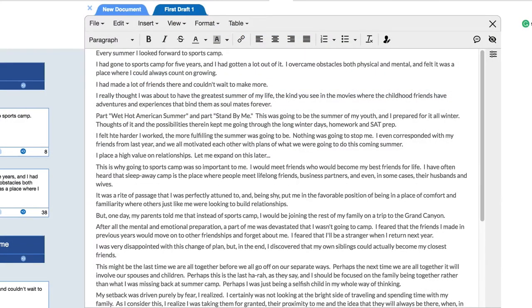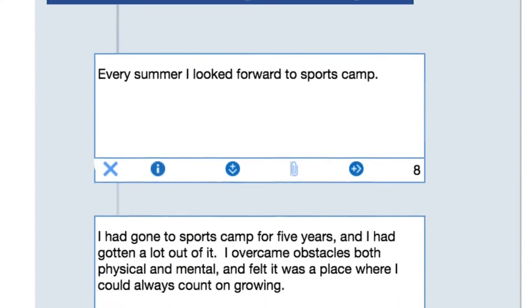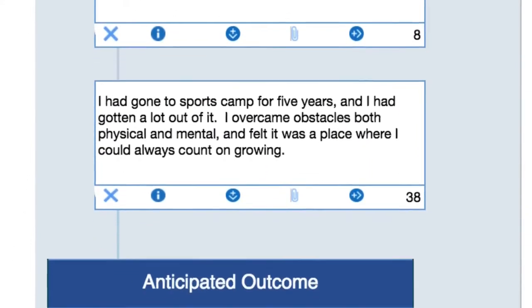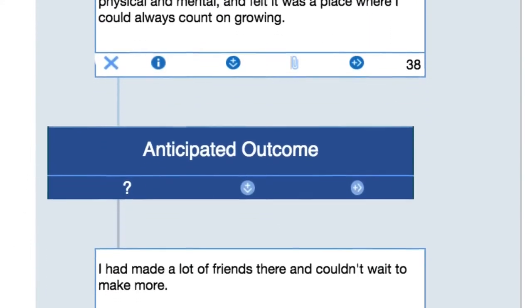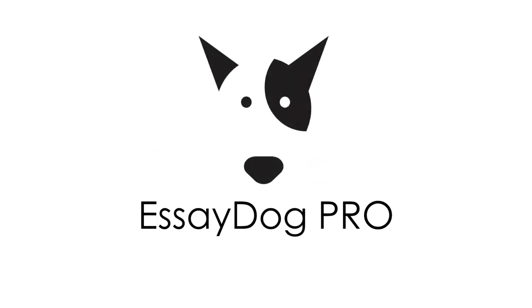This is where the educator typically comes back into the process, and can use their familiarity with the student to help them craft the aesthetics of the essay, such as grammar, spelling, and punctuation — relying on the fact that the core story, with all its vital foundational elements, where students typically go wrong, have been firmly established by the Essay Dog process. For schools, consultants, and educational programs, we give you Essay Dog Pro.